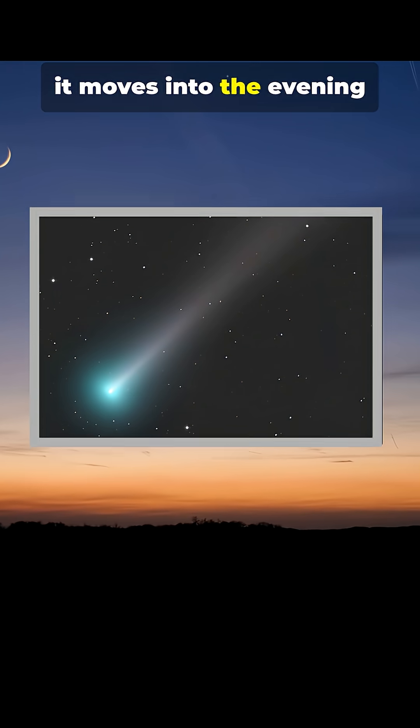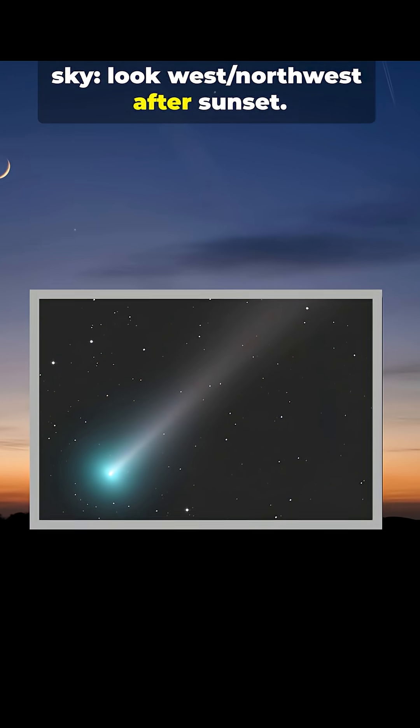By mid-October, it moves into the evening sky. Look west-northwest after sunset.